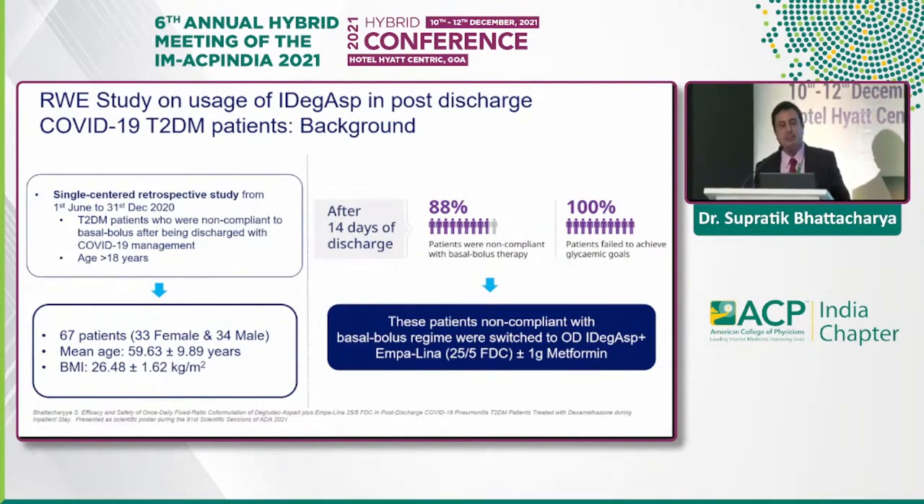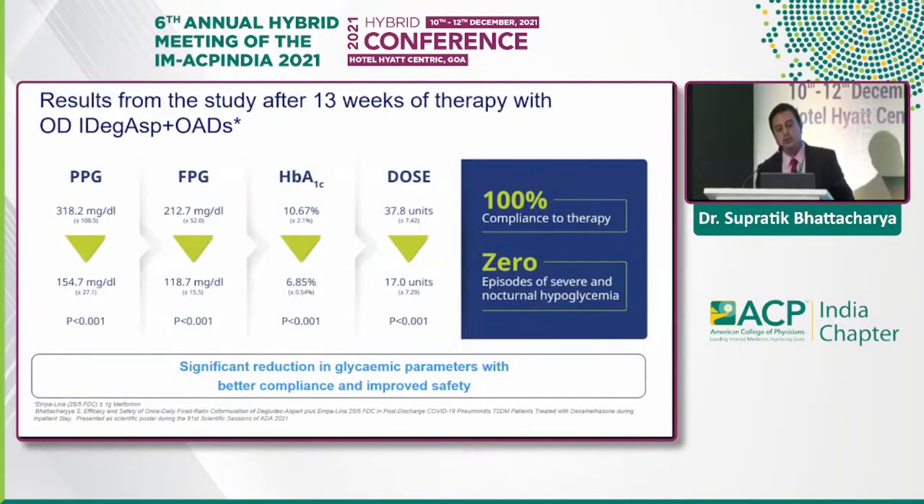When these non-compliant patients were switched to a convenient once-daily IDegAsp with introduction of metformin and empagliflozin combination, compliance improved dramatically. There was a massive drop in postprandial glucose of about 155 mg/dL, fasting glucose came down by about 118.7 mg/dL, and HbA1c dropped from approximately 10.7% to 6.85%. The insulin dose fell from a mean of 37.8 units to about 17 units by end of study, with 100% compliance and zero episodes of severe or nocturnal hypoglycemia.